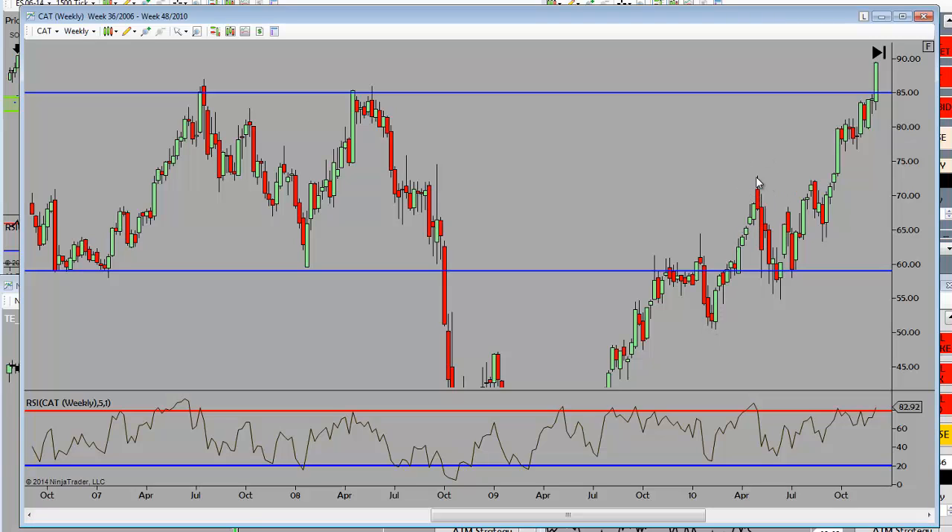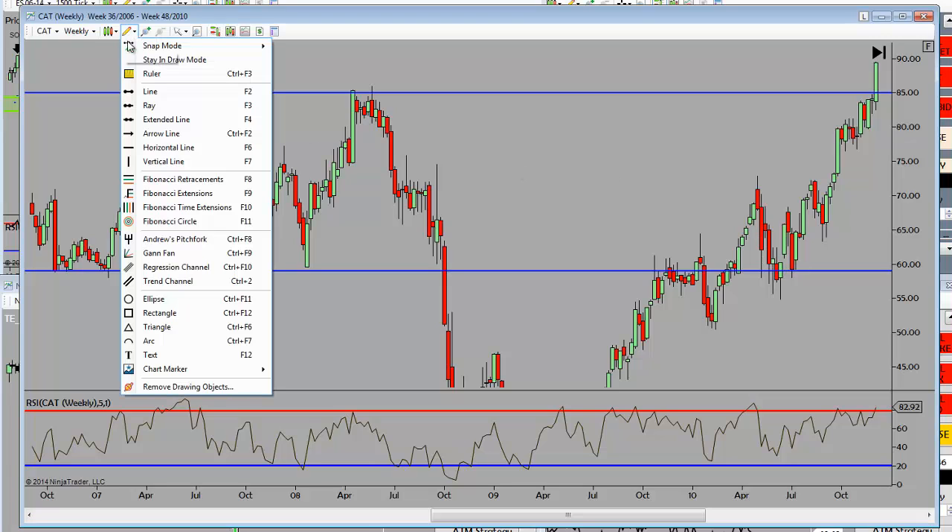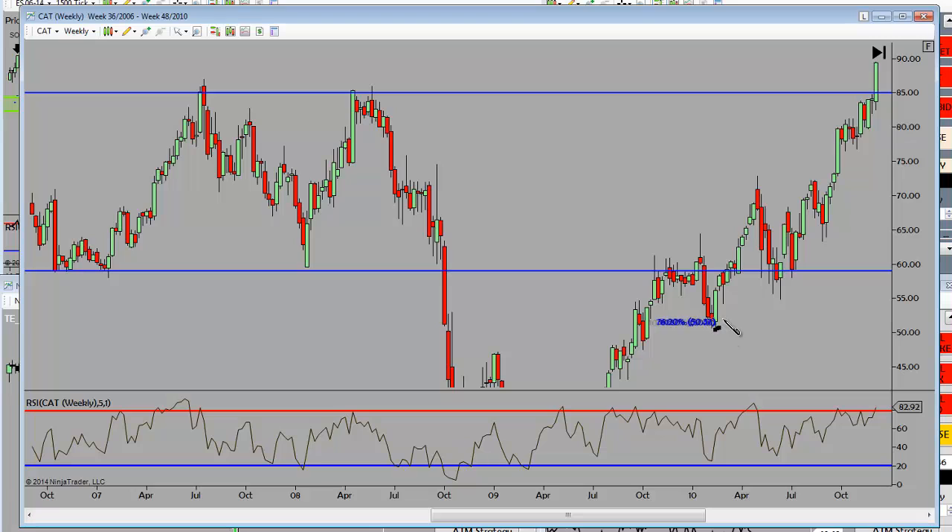So this is a 2ATR pullback before we break above it. The market goes to a new structure high, followed by the anticipated higher low. Where might that higher low exist? Look left — previous resistance, anticipated support.